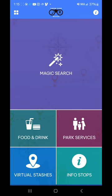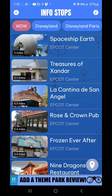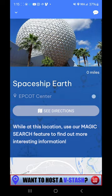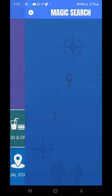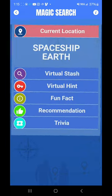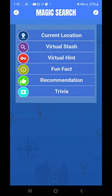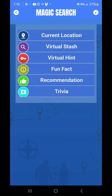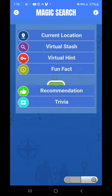Something to note also — when you click on these info stops and go to the proper park, this one says Spaceship Earth. So I'm near Spaceship Earth and it's telling me to use the Magic Search feature while I'm near Spaceship Earth. I'm going to go back into Magic Search and you're going to see another menu that pops up. My current location is Spaceship Earth. There are no virtual stashes in this location — virtual hints are for upgraded members. There's a fun fact here that talks a little bit about Spaceship Earth.